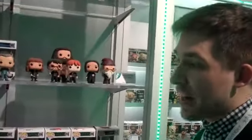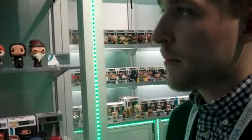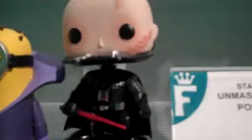To get it right and to provide that experience is something that we're really proud of. The Minions sort of sell themselves — they're just so expressive, it's easy to like them. I was also excited to see the Unmasked Darth Vader as well. That's something I didn't know we were going to do. Even with the scarring, it's impressive — great detail.